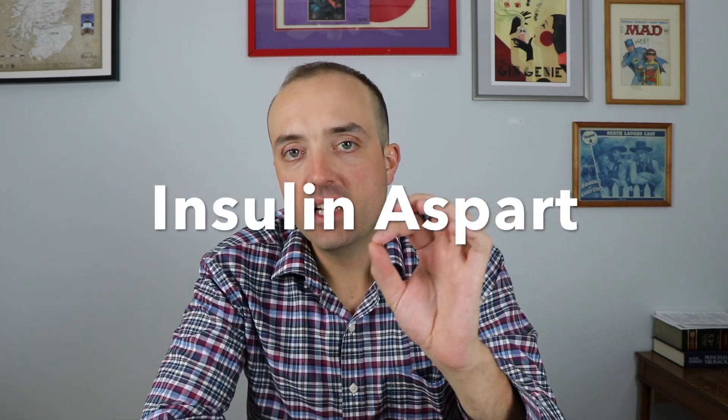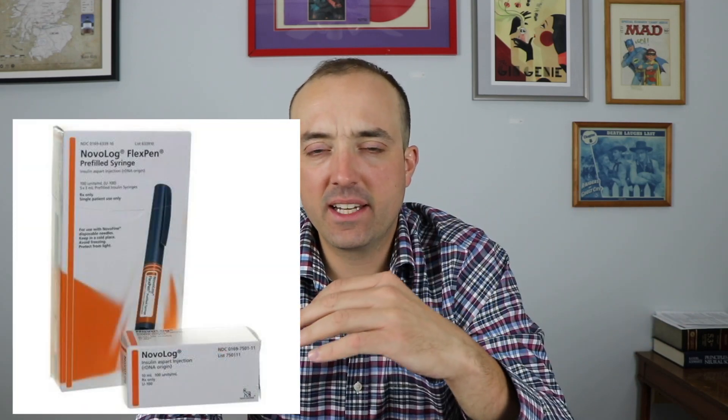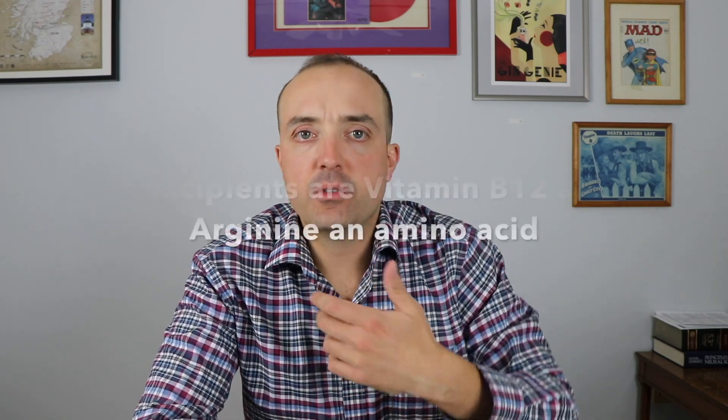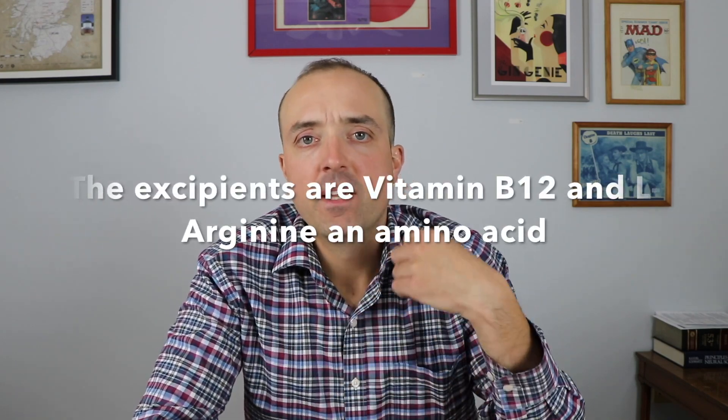Today I want to talk about a new insulin product called Fiasp. Fiasp is made by the same company that makes Novolog and it's actually the same drug product. The only difference between Novolog and Fiasp is something we call excipients — they're just the stuff added to the active ingredient to affect how it's absorbed in the body or to affect some other things. It's very similar to Novolog and made by the same company, probably in the same place or with similar processes.